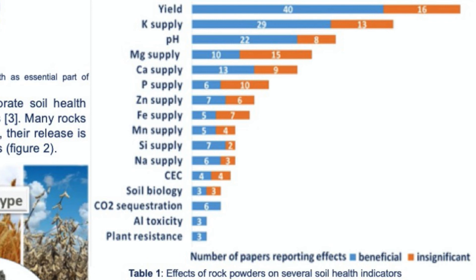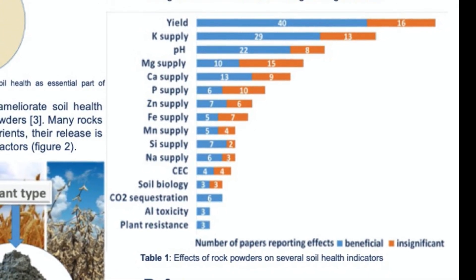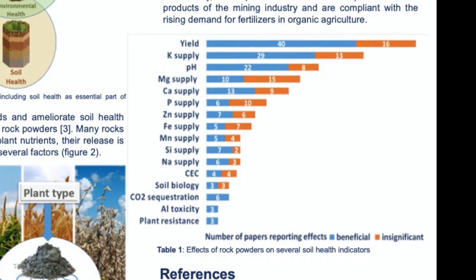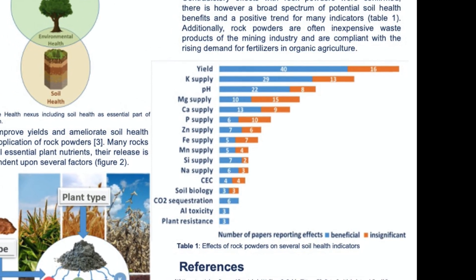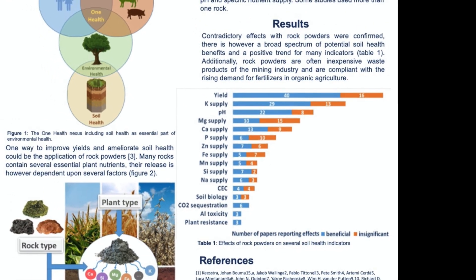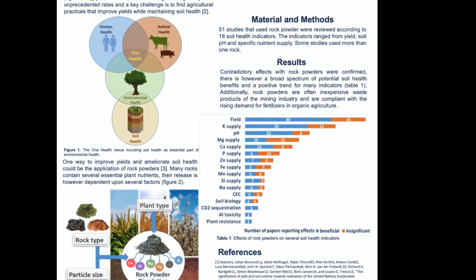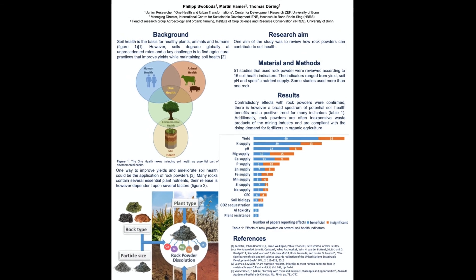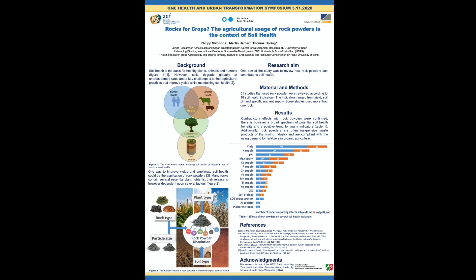To conclude, natural rock powders can improve soil health and have the greatest potential where they are needed the most — namely on infertile tropical soils in developing countries where classical fertilizers are often not affordable nor suitable. They are also compliant with the rising fertilizer demand for organic agriculture. Finally, multidisciplinary research is needed in the future to further specify which rocks for which crops on which soils. Thank you very much.